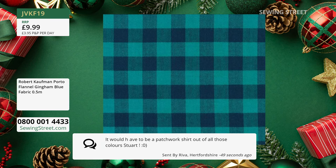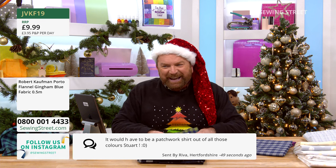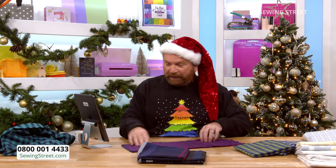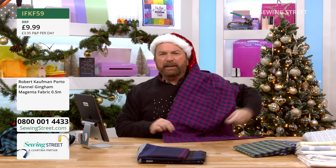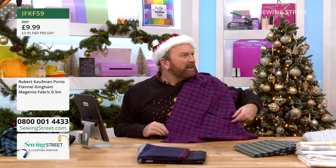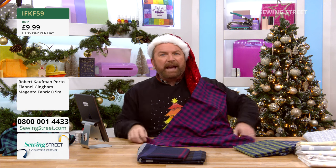It would have to be a patchwork shirt out of all those colours — that's Reva in Hertfordshire — I was thinking the same, actually. Derek says he needs a pattern for a casual shirt. I agree, it would be a great shirt. I'm going to grab the magenta — that is a bit of all right! For a decent sized long sleeve shirt you'd want about two and a half metres, so five units. That is gorgeous, stunning, really classy. A nice button-down collar, maybe with navy blue buttons. Beautiful. It would also be really lovely as a pinafore dress.